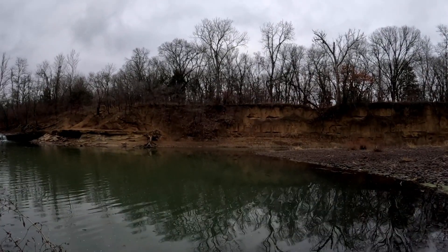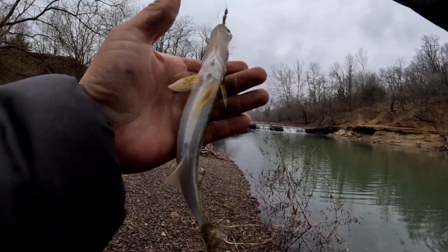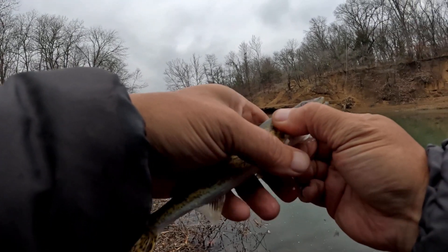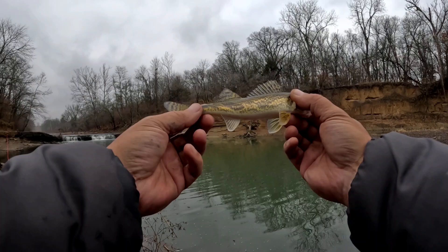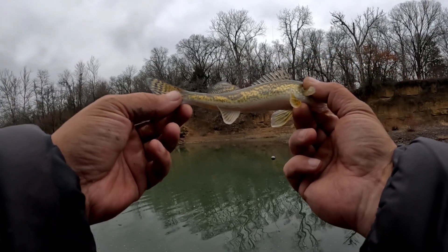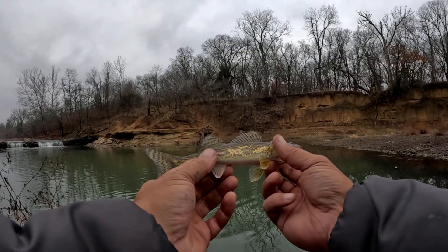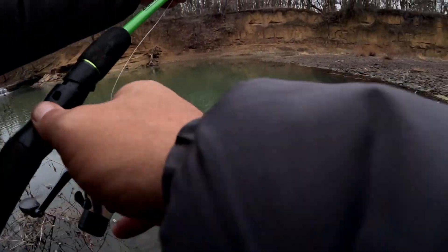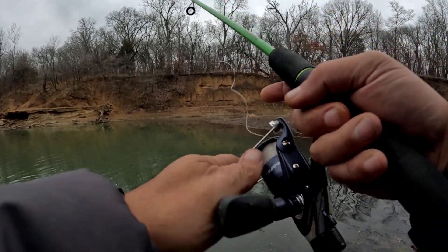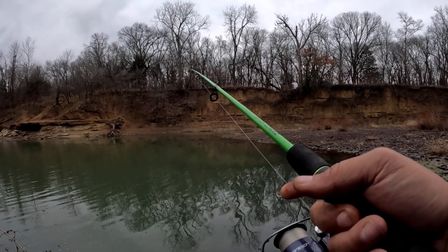That one — walleye? Yep, baby walleye. Got sharp teeth. Second fish of the day out of this little pool — beautiful little walleye. It's just a really cool looking fish. Species number two of the day, not really what we're targeting at the moment, but I'll take it. I just want to catch a little bait fish, or try to catch something bigger.